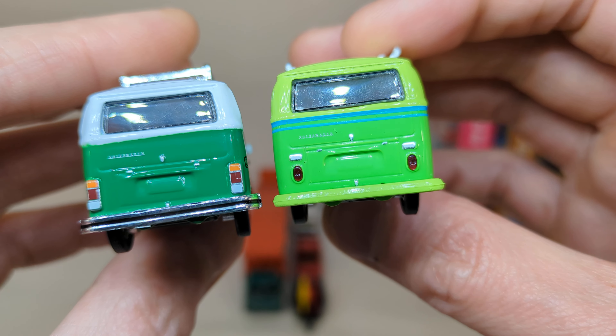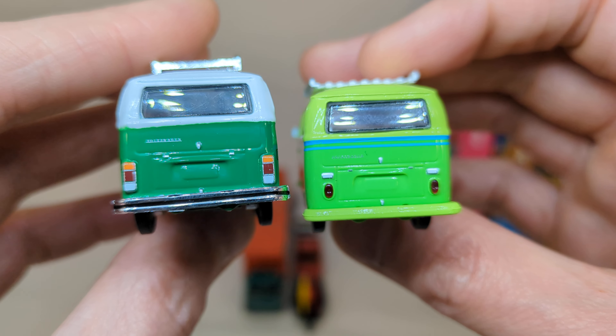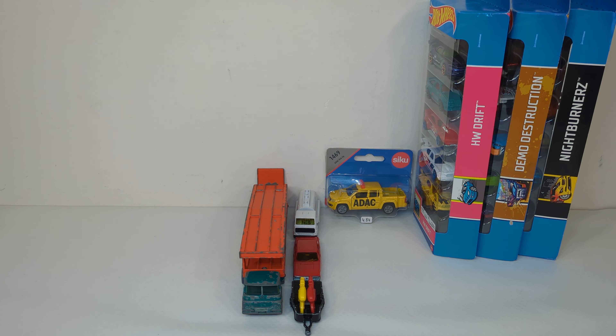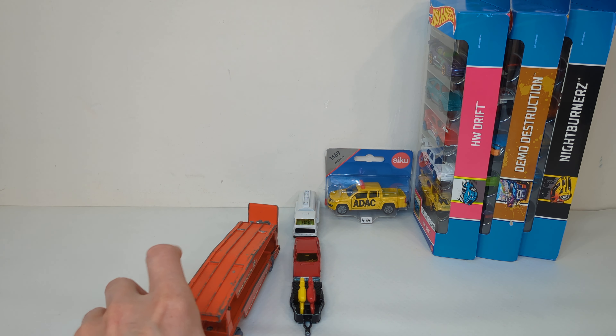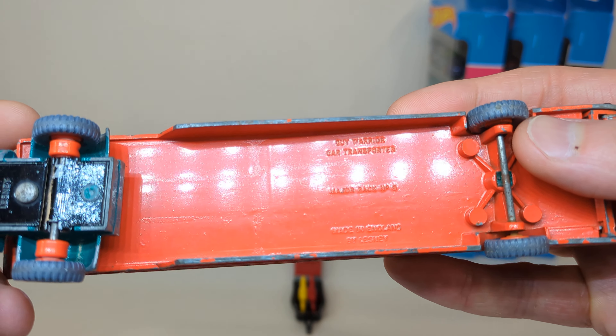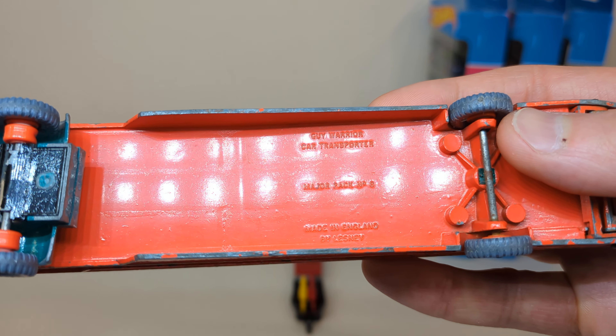You can see the difference in the taillights. Also from the same seller I got this one — not in great condition. This is the Guy Warrior car transporter.